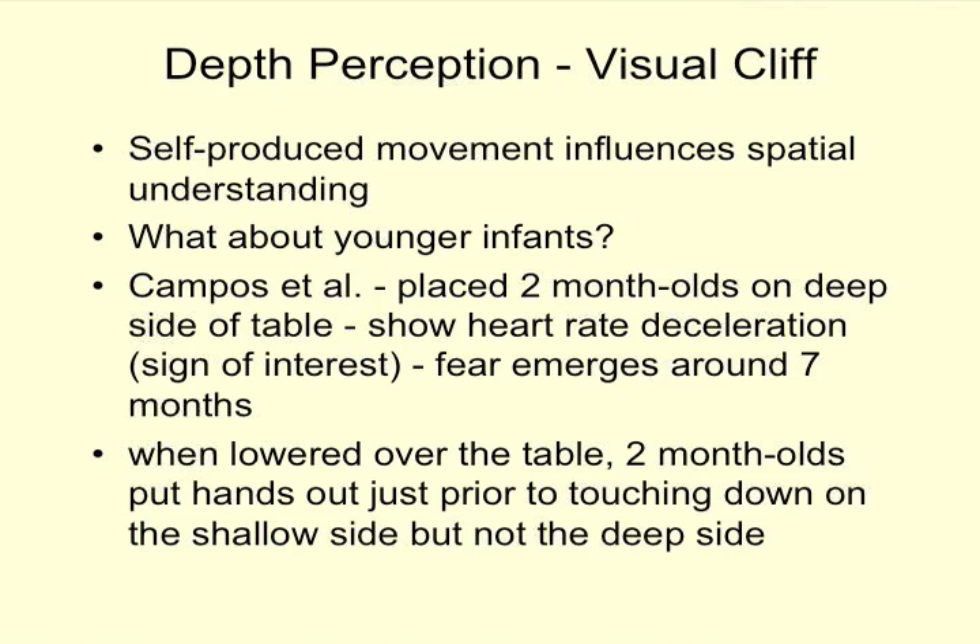What about younger infants? Campus, one of the main researchers on visual cliff studies, placed two-month-olds on the deep side of the table, lowering them onto the plexiglass, and found their heart rate slowed down — which means more interest, not fear. Their heart was noticing the difference even if they looked comfortable. Clear fear emerges around seven months. Two-month-olds also put their hands out just before touching down on the shallow side but not the deep side, indicating they could sense a surface was there. So while it looks discontinuous — as though fear of the cliff appears suddenly once infants start crawling — two-month-olds show the early beginnings of that perception.